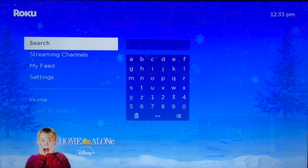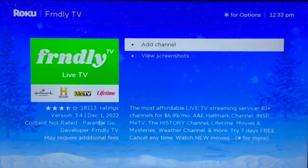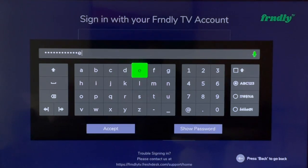From the Roku home screen, navigate to search and then type in Friendly TV. Once the app populates in search, add the channel, go to the channel, and then sign in with your email and password — the same email and password that you used to sign up on Friendly TV's website.